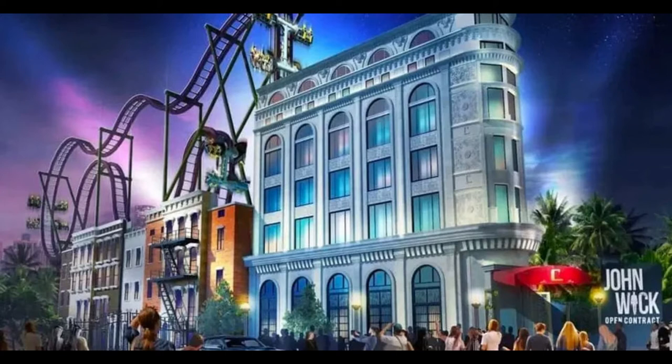In the Lions Gate section, two new roller coasters based on their hit properties are coming to the park in 2021 — that is next year, probably early 2021. I like this S&S 40 free spin right here.